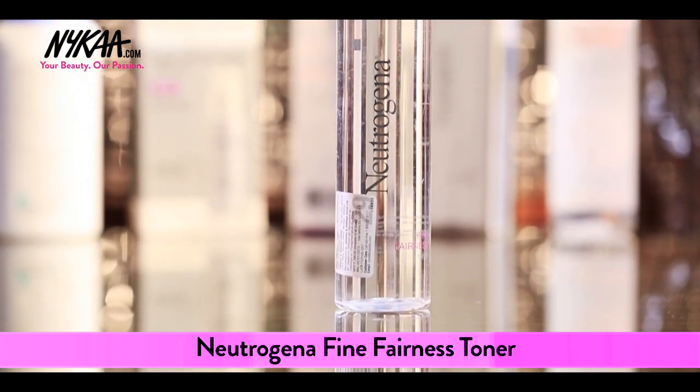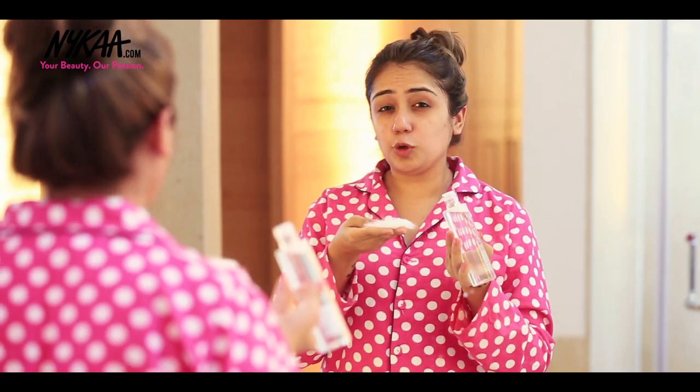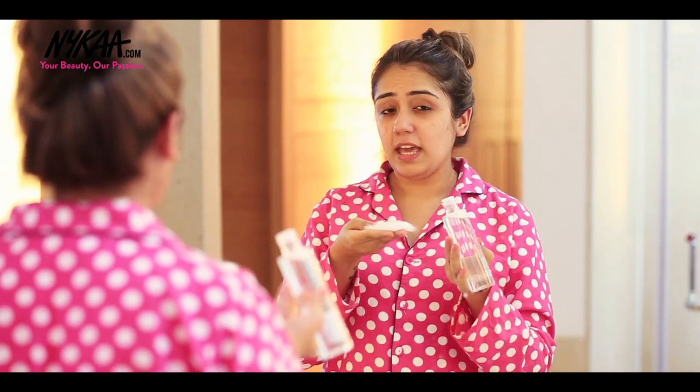Cleansing done, exfoliation done — time to tone it up! Pick up your Neutrogena toner and let's tighten up the skin. If you have sensitive skin, use less toner during the daytime and a little bit more during the night skincare routine.